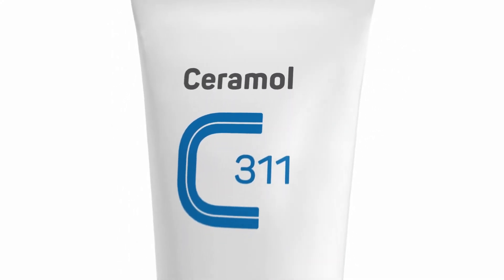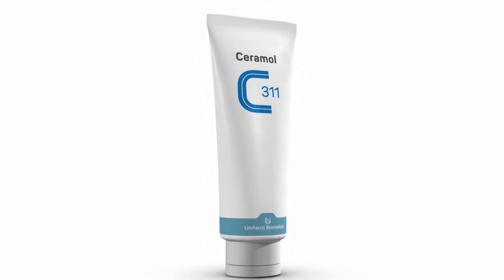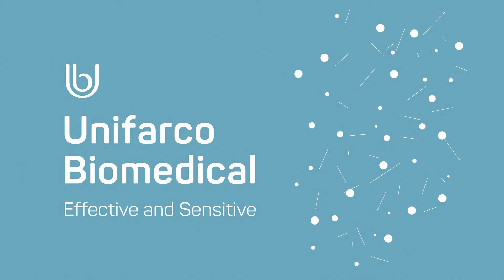Ceramol 3-1-1 harnesses the skin's own repairing mechanisms, returning it to a healthy state. Long-term use of Ceramol 3-1-1 is the best way to guarantee all these skin barrier benefits.